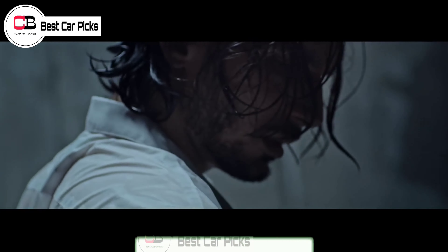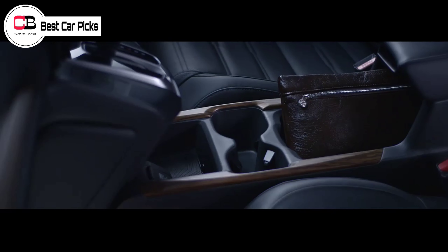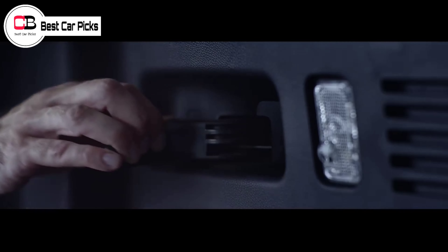Its combined fuel economy, which currently sits at 38 MPG, may improve as well. In our long-term test of a 2021 CR-V hybrid, we averaged 30 MPG overall.